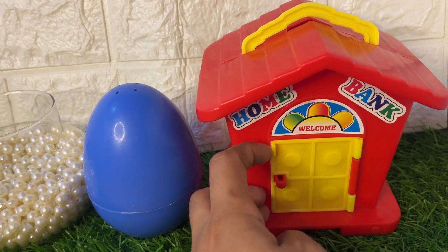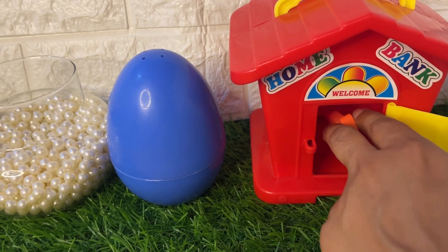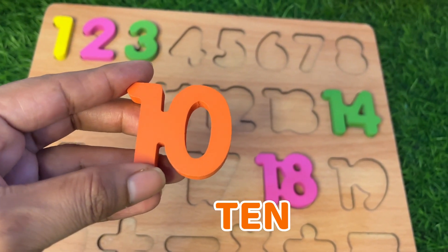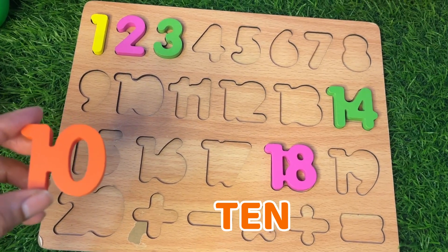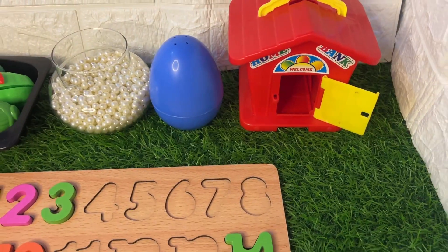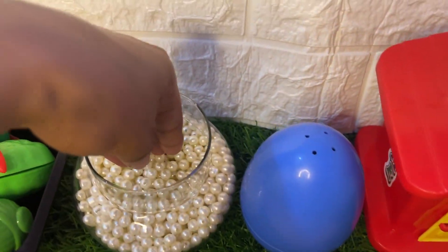Now let's check what is inside this house. First we ring the bell and open this door and see which number is inside. Wow, here we got our number 10! 10, 10 — where should we put number 10? Let's try here — yes, it's the right spot for number 10. Let's close this door.